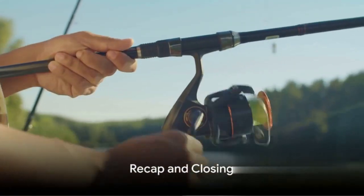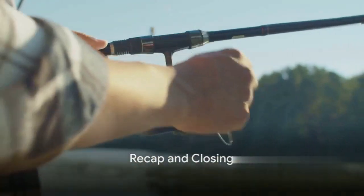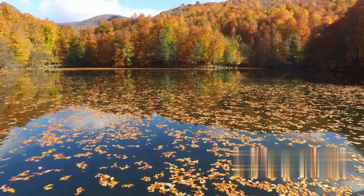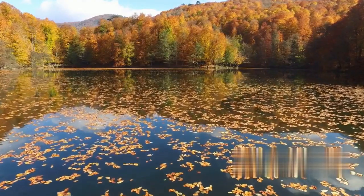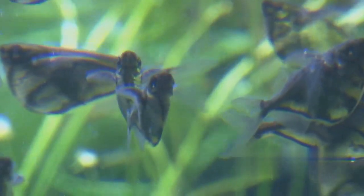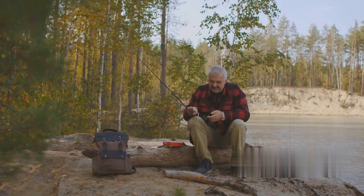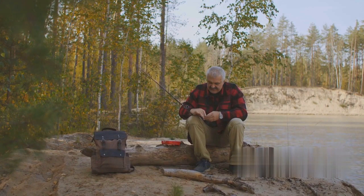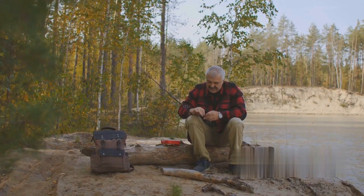We've covered a lot today so let's quickly revisit the main points. We started with an introduction to the enthralling world of pike fishing in autumn, a season when the water's chill brings these toothy predators closer to the surface. We then delved into understanding pike behavior during this season, which is crucial to predicting their movements and finding the perfect fishing spot. Next, we moved on to the art of prepping the wobbler, a lure that perfectly mimics the movement of a distressed fish, drawing pike out from their hiding spots.